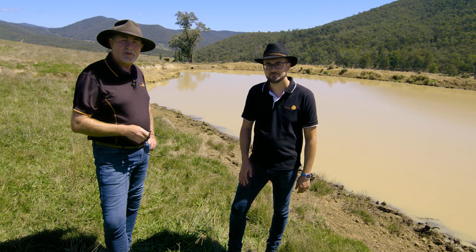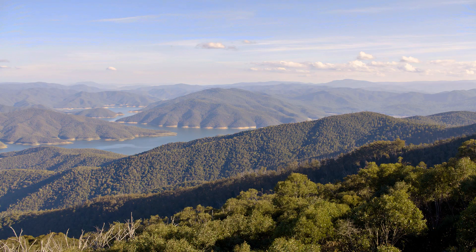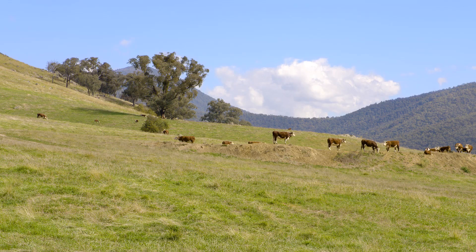Welcome to another episode of Still Working. We're at Ballinboola Farm, which is in Dartmouth at the foothill of the Australian Alps in Victoria, Australia. We've got a great location.